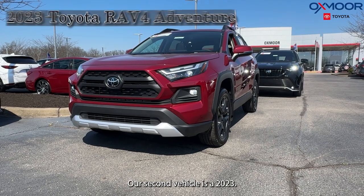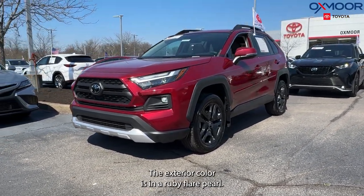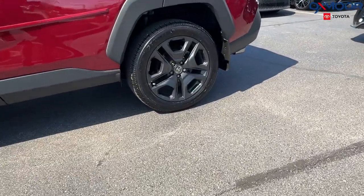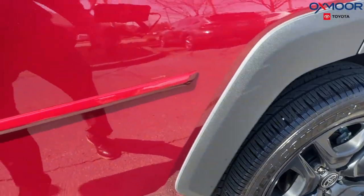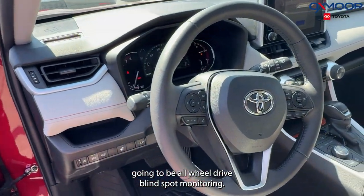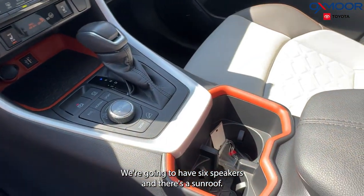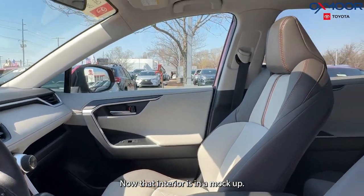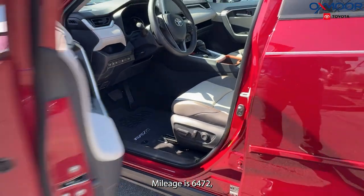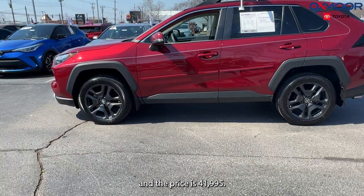Our second vehicle is a 2023 Toyota RAV4 Adventure. The exterior color is Ruby Flare Pearl. It has alloy wheels, all-wheel drive, blind spot monitoring, Bluetooth, backup camera, six speakers, and a sunroof. The interior is in Mocha. Mileage is 6,472 and the price is $41,995.